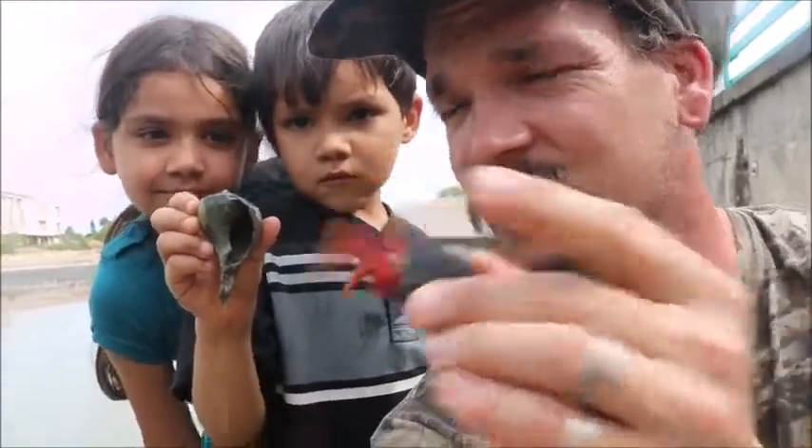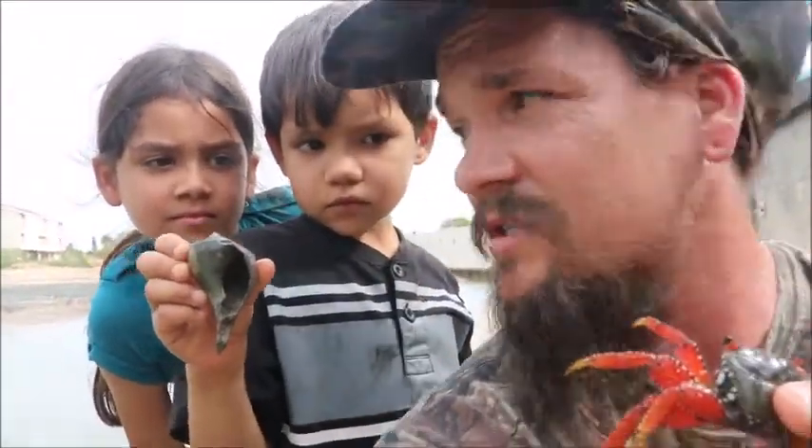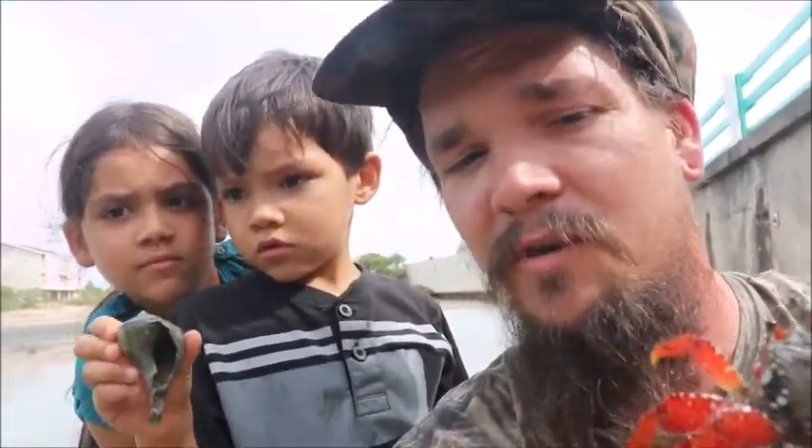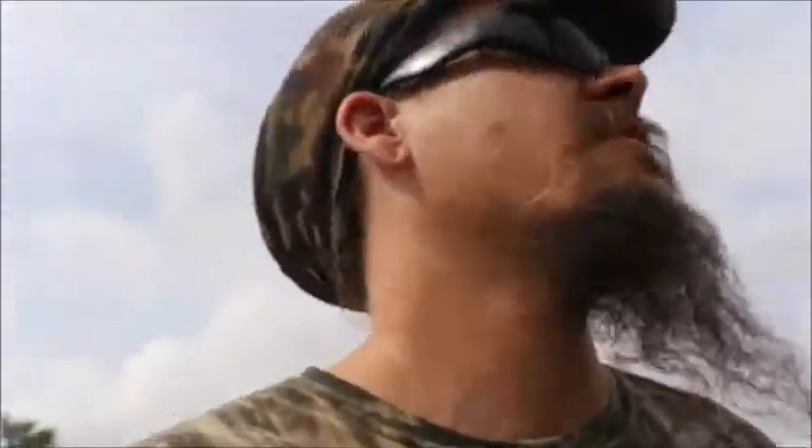Hey guys, Papa Pepper here in Port Isabel, Texas. I just want to show you guys something really cool and really quick — just how easy it is to catch a hermit crab. We just pulled over real quick and I'll show you how easy it is and how long it takes if you know what you're looking for and what you're doing.